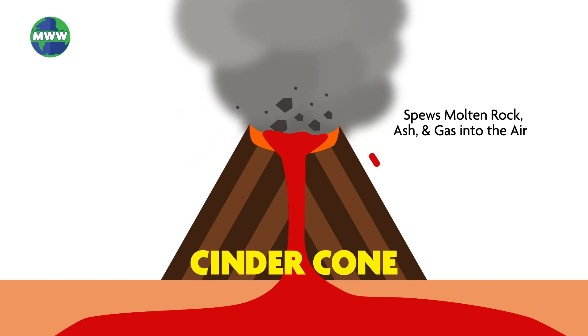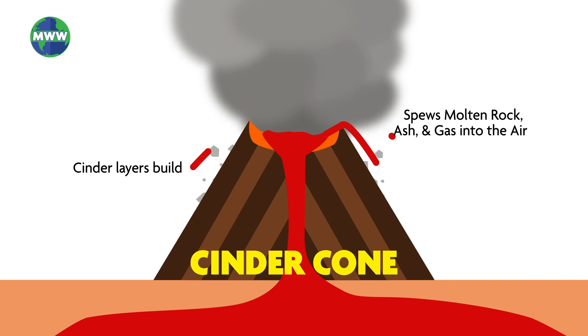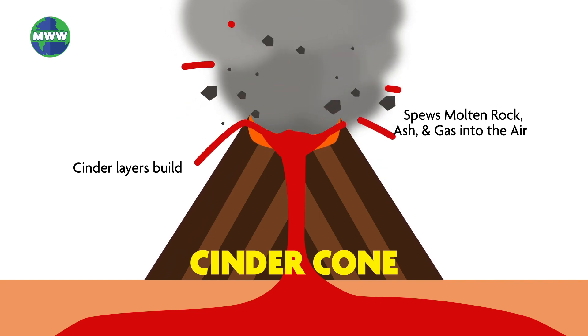As the rocks cool quickly in the air, they fall and break into the cinder, which builds up and forms the cone shape. These volcanoes can reach around 1,000 feet.